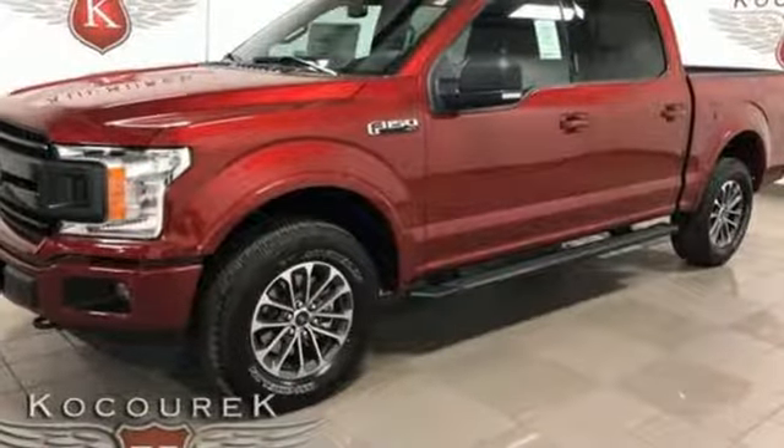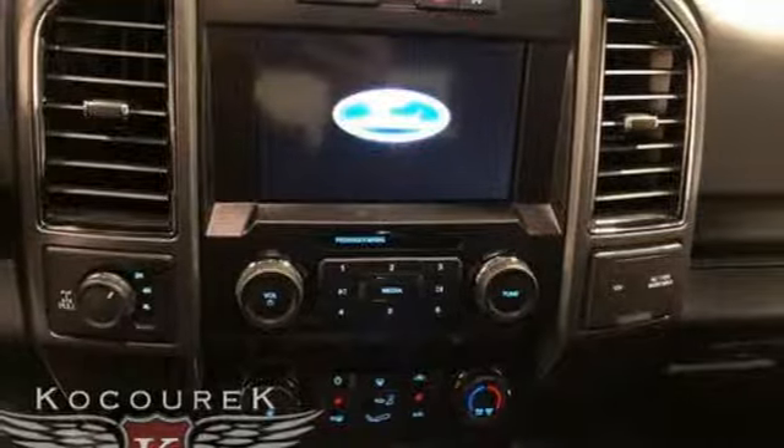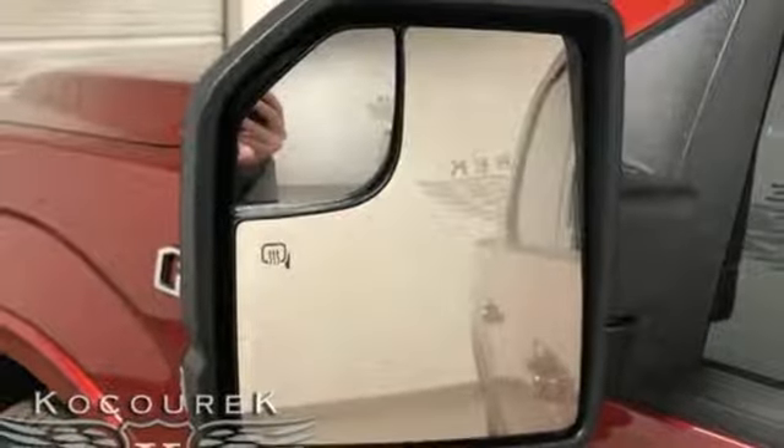Wi-Fi hotspot, power adjustable pedals, automatic transmission, trailer brake controller, electronic shift on the fly, and twin turbo V6 engine.